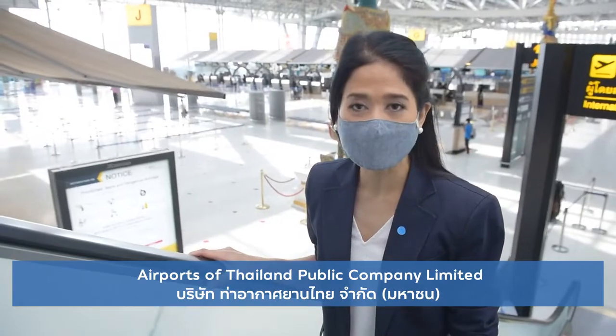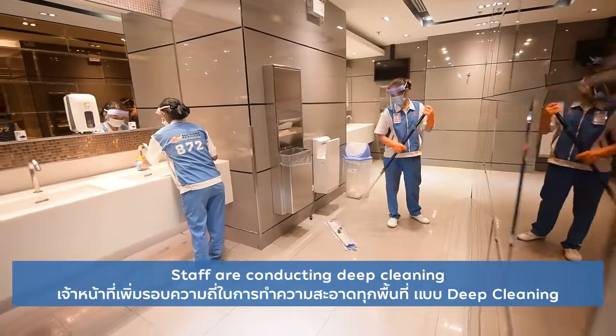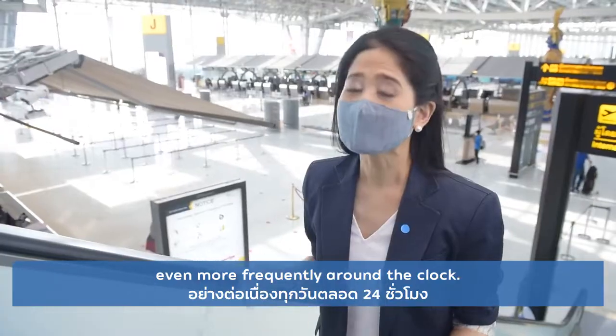The Airports of Thailand Public Company Limited takes hygiene and cleanliness very seriously. Staff are conducting deep cleaning even more frequently around the clock.